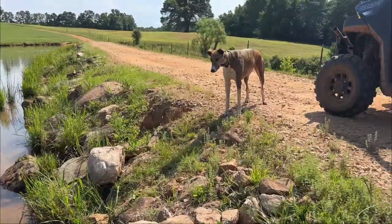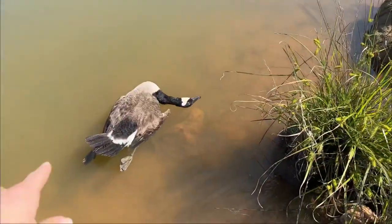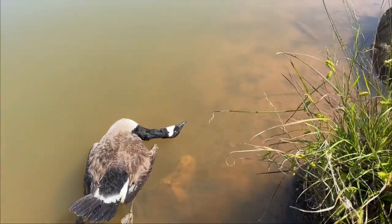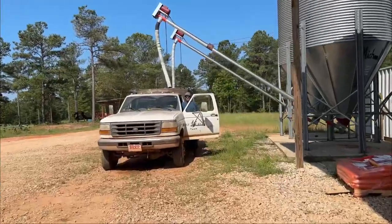Thorn, get the geese. Where's the retriever when you need one? Thorn, come here! Thorn, get it! Get it! Get it! Thorn, he wouldn't touch it.